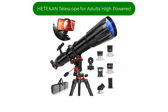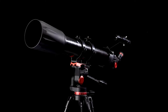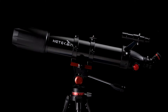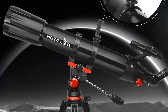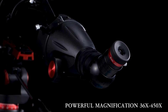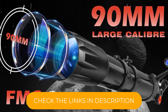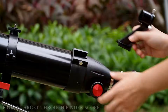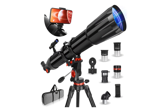Number 3, My Third Best Pick: Hedekin Telescope for Adults High Powered. The 90mm Aperture 900mm Refractor Telescope is a great option for beginners and young astronomy enthusiasts. With a 90mm aperture and 450x magnification, it offers clear and detailed views of planets, the moon, and some brighter deep-sky objects. The fully-coated optics enhance light transmission for sharper images, and the stainless steel tripod provides stability during observations. The included phone adapter is a convenient feature for capturing photos of celestial sights.